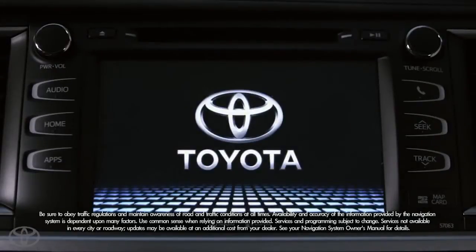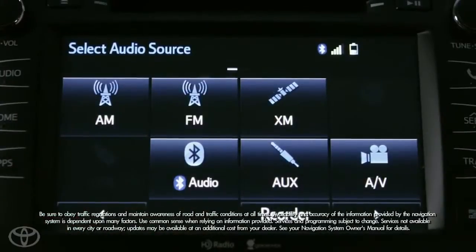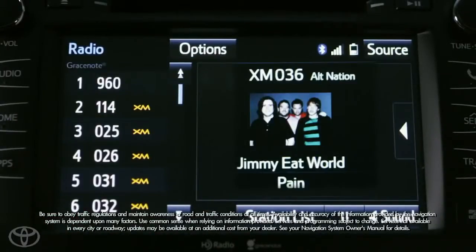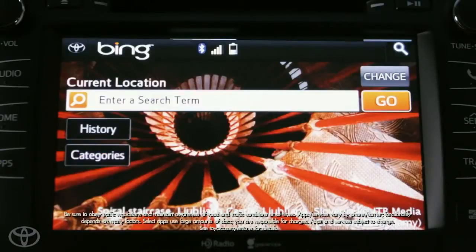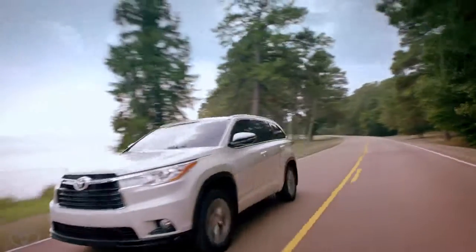An in-tune premium JBL audio with 12 speakers, and a bigger touchscreen that's been increased to 8 inches, adding awesome features like navigation, AM, FM, cash radio, Grace Notes album cover art, and the in-tune app suite that links to internet services through your smartphone.